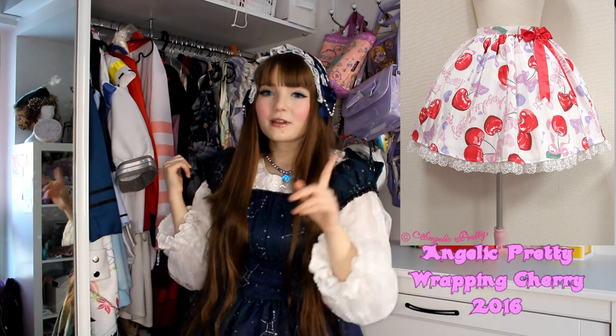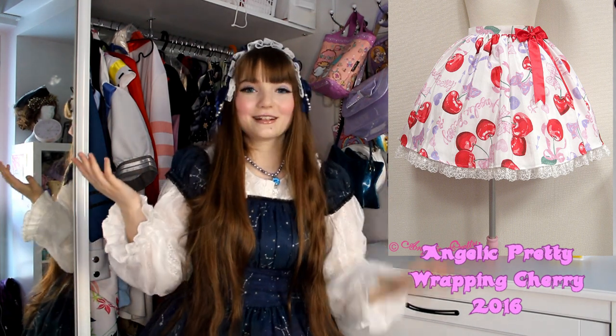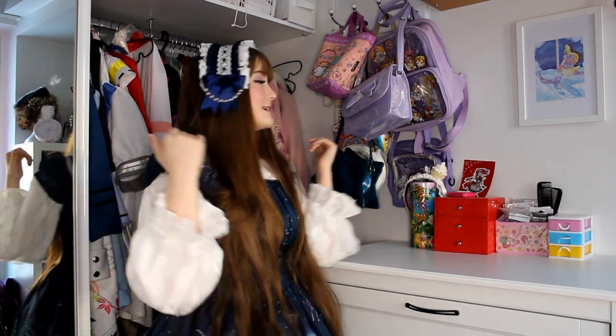The first item I actually don't have here — I put it somewhere on screen. It's the Wrapping Cherry skirt in white from Angelic Pretty. I found it on Frill and it's still coming in the mail. I really like it because it has these red cherries and this lavender and pink combination, and I love lavender and pink. I think it would be really nice to wear it casually, as I've been wanting to incorporate Lolita more into my everyday wardrobe.